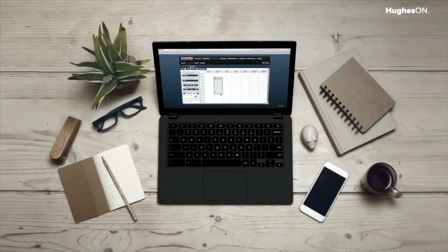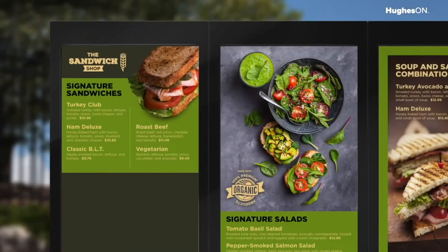Once installed, Hughes Media Signage software allows you to simply upload and schedule your menu imagery and pricing. Your new digital menus can include compelling photographs, text, and even video.